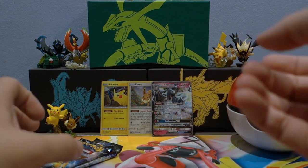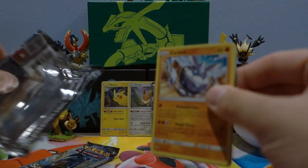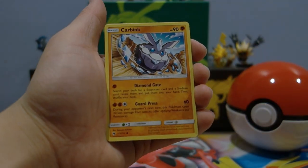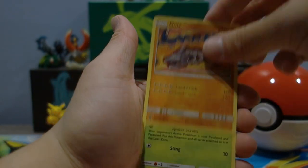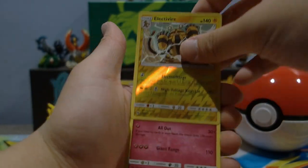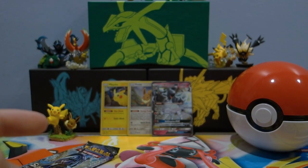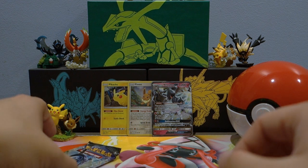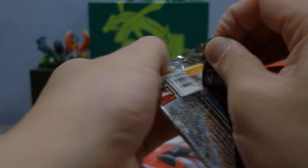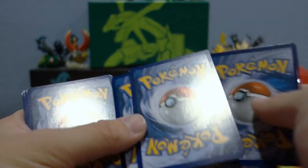Oh my god this is so awesome - if we still pull a Charizard from Burning Shadows I might just cry. Let's take the code card out - Carbink, Bladeon, Onix, Spinarak, Raichu, reverse holo Electivire - that is cool - and a Grumble as the regular rare. That is such a playable card. If you're curious about why Grumble is so good, I could make a deck out of it to show you guys - it's one of those super underrated cards.